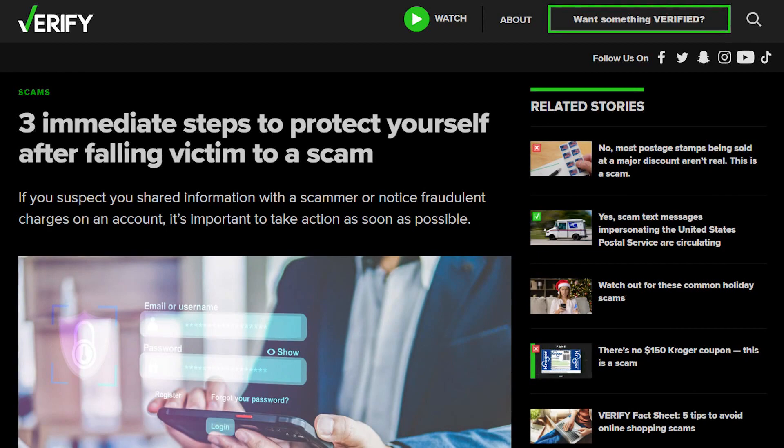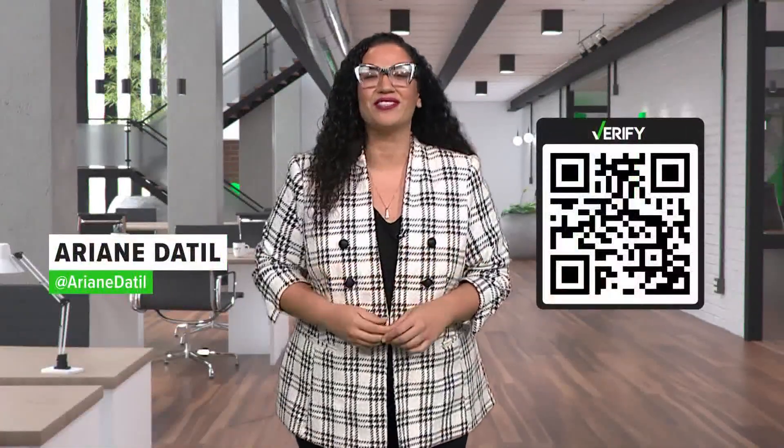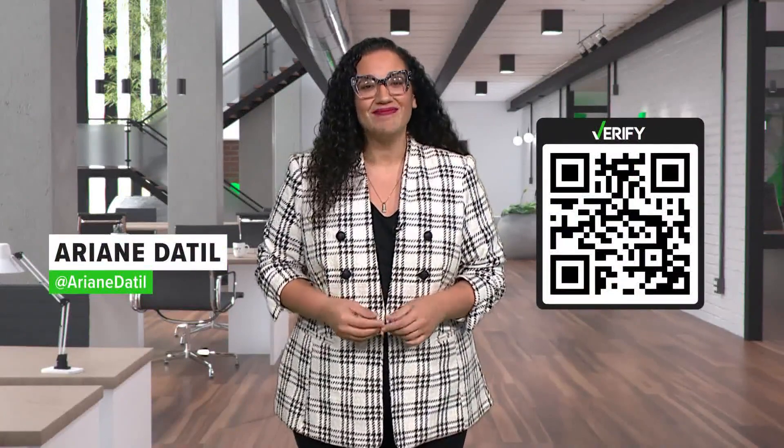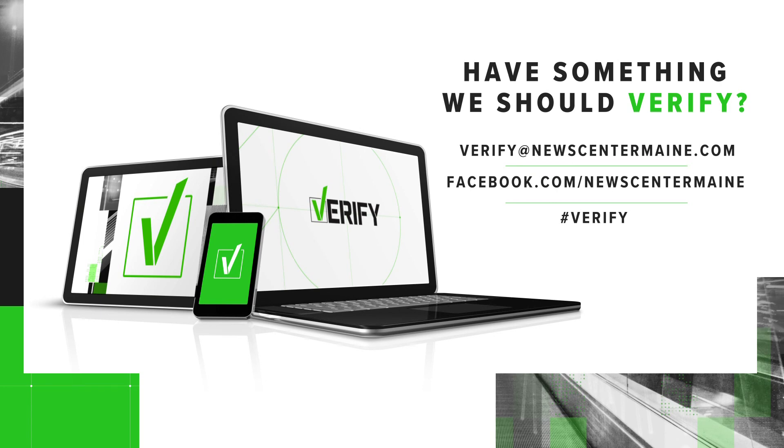We have an article on our website full of helpful numbers and links. To access it, scan this QR code right here on your screen. With your Verify, I'm Ariante Till. And remember, if there's something you'd like us to verify, you can just reach out. Send us an email to verify@newscentermaine.com or you can connect with us on social media.